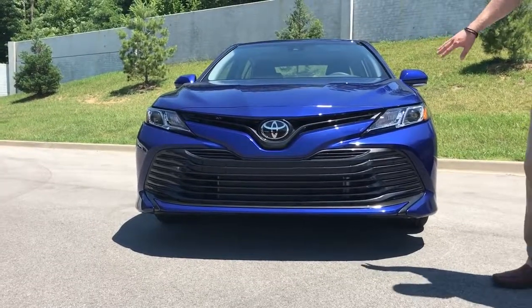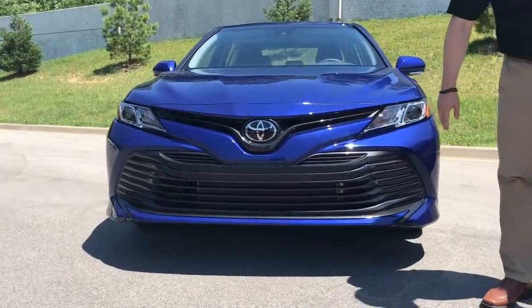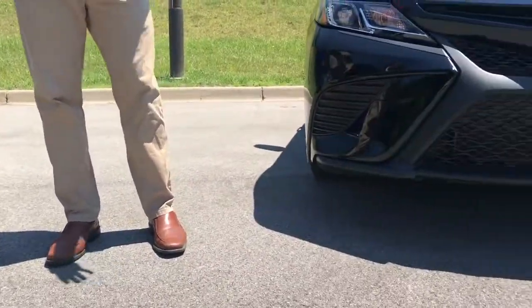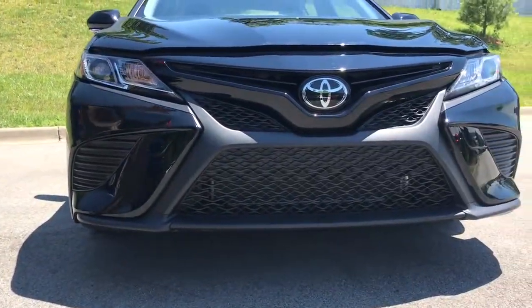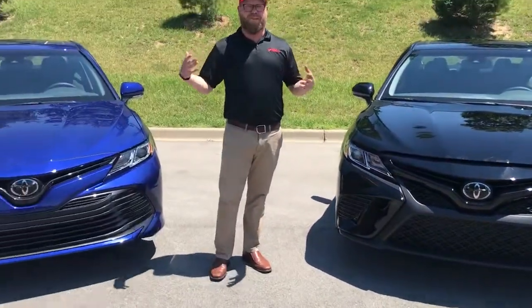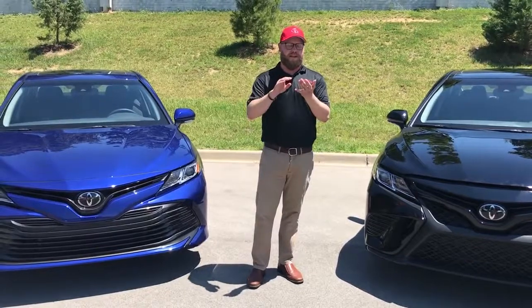This is the LE here in the blue — you might notice the bar grille here. And this is the SE over here in the black; it's got the honeycomb, that web look, just kind of a sportier look. This is a sport version. You can consider the LE the luxury version. One of the cool things about the 2018 is they've taken Toyota Safety Sense P, our pre-collision program.